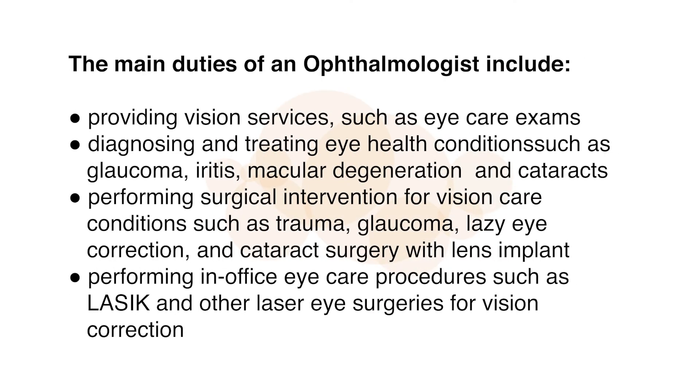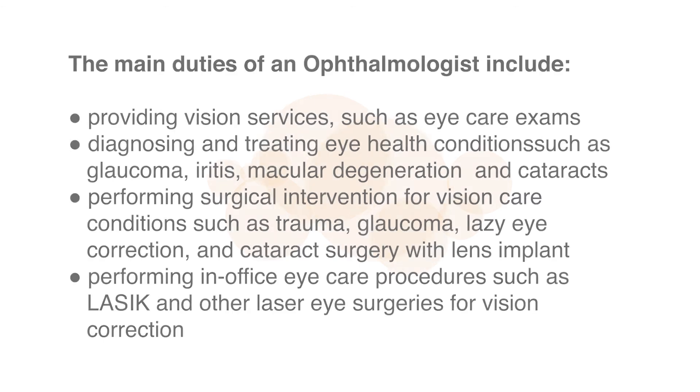The main duties of an ophthalmologist include providing vision services such as eye care exams; diagnosing and treating eye health conditions such as glaucoma, iritis, macular degeneration, and cataracts; performing surgical intervention for conditions such as trauma, glaucoma, lazy eye correction, and cataract surgery with lens implant; and performing in-office procedures such as LASIK and other laser eye surgeries for vision correction.